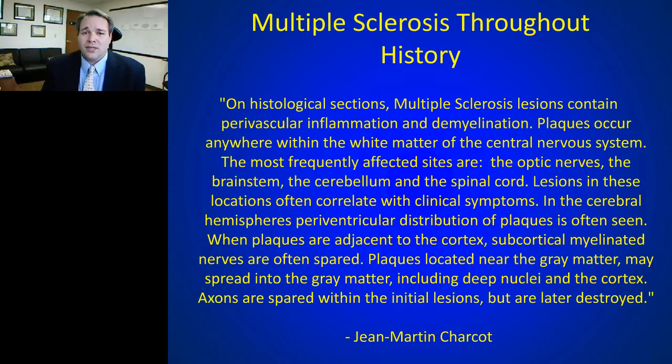These descriptions of MS from 150 years ago are incredibly similar to our descriptions today — whether using MRI or histopathology. We've noted this is an inflammatory, demyelinating disorder, but even in the 1860s Charcot noted it is not just a disorder of white matter. The gray matter is involved, and axons — which connect cell bodies to the rest of the nervous system — can be transected in multiple sclerosis.